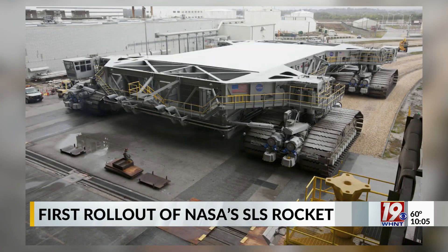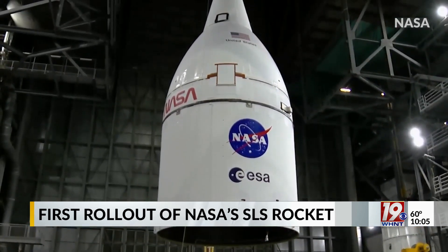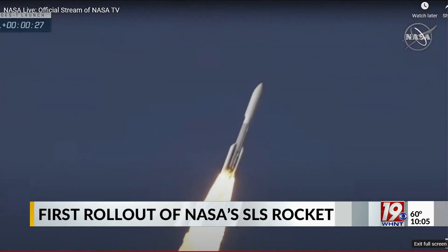On Thursday, the 6-million-ton Crawler Transporter 2 will carry the rocket to the launch pad. Once the rocket is on the pad, the team is expected to conduct the wet rehearsal, which will consist of several more pre-launch mission tests.